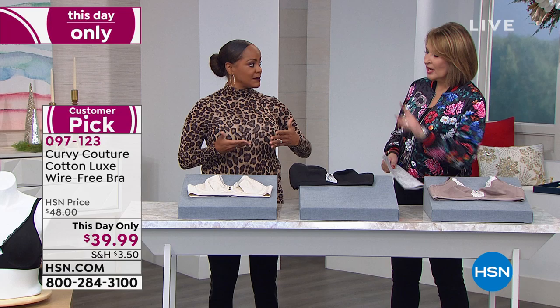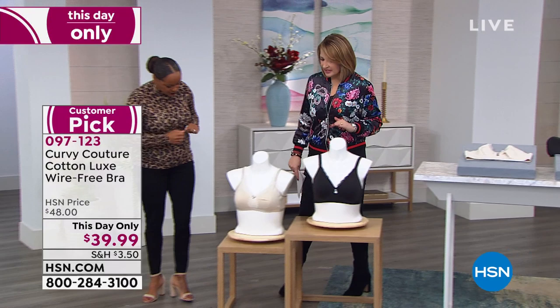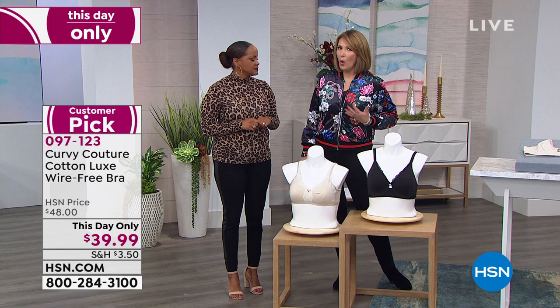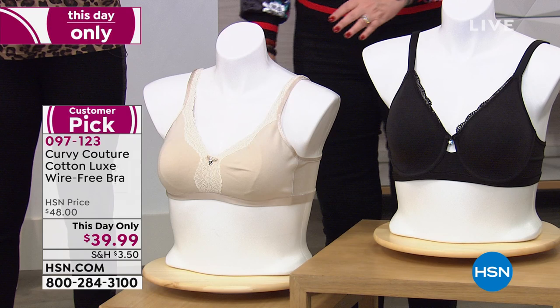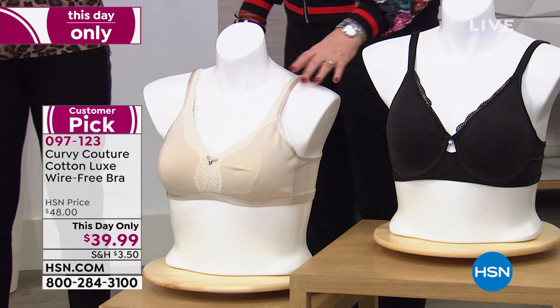When you put this bra on you get full support and containment. We have it on a mannequin so we can get a better look at the details. The key is that it's a no-wire bra but you still get shaping and support — and that's why women love this bra so much. It's a kinder, gentler bra. Ladies, you won't have underwires digging in, and it's completely adjustable, stays in place, and looks great on everybody.